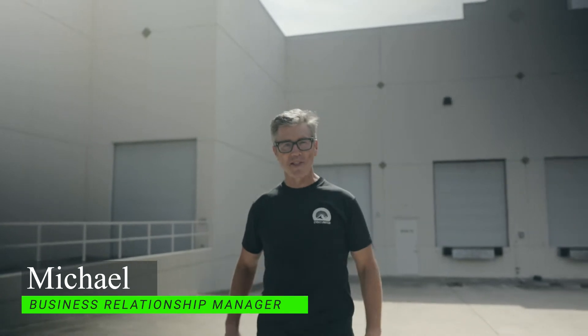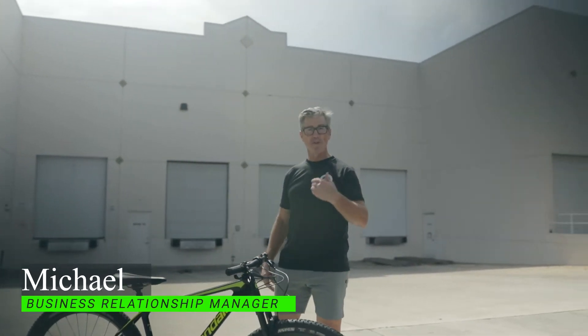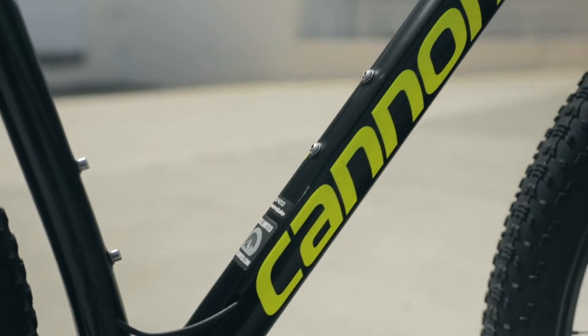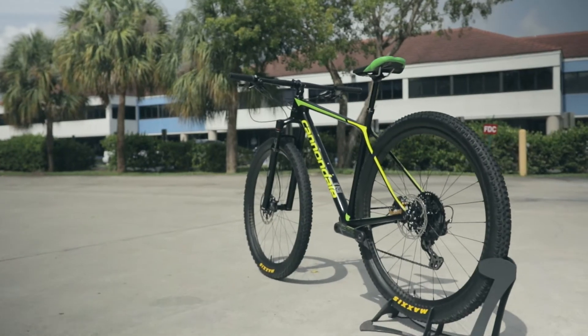Good morning everyone, Michael here at Cycle Limited. We are doing our very first bike check — welcome to Cycle Limited! This is a beautiful 2019 Cannondale FSI High Mod World Cup. It's a hardtail, size medium, and very customized.